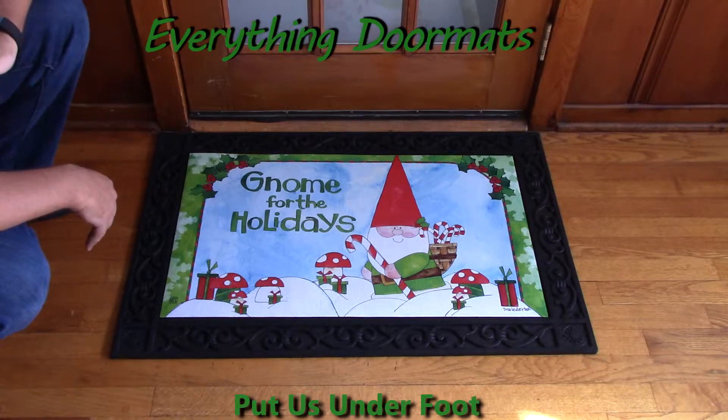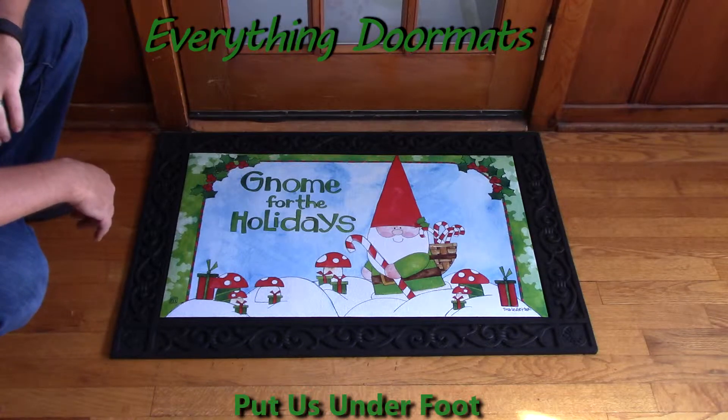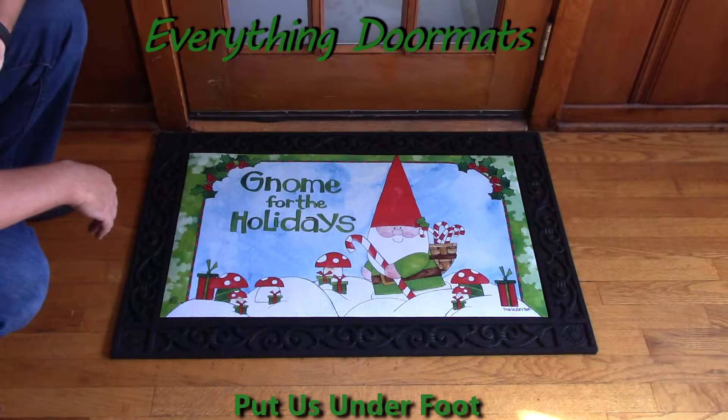Here we have another great addition to our Christmas lineup. This is our Gnome for the Holidays Matmates Insert Doormat. This can be found in our Christmas collection.